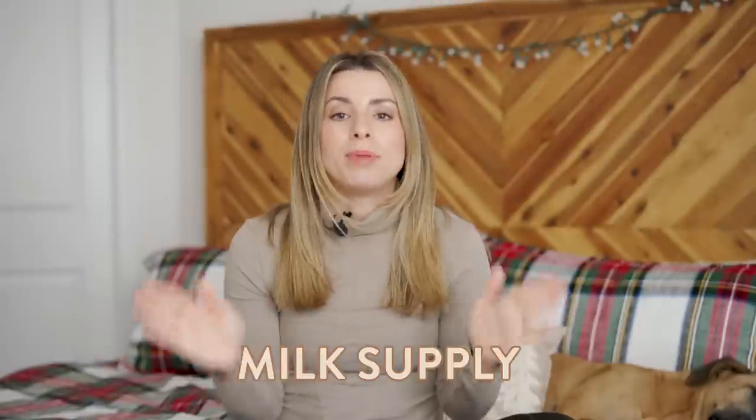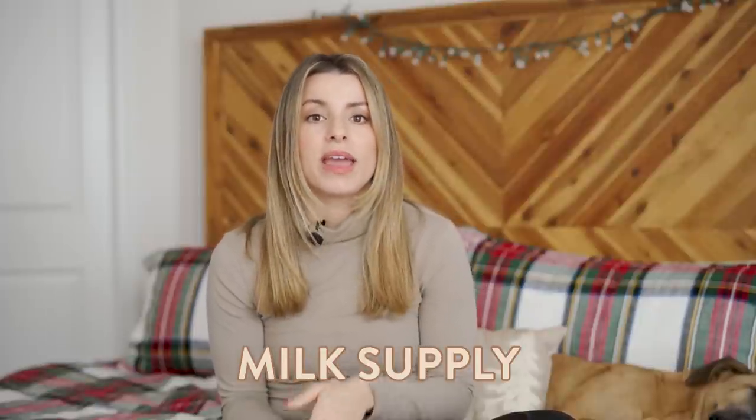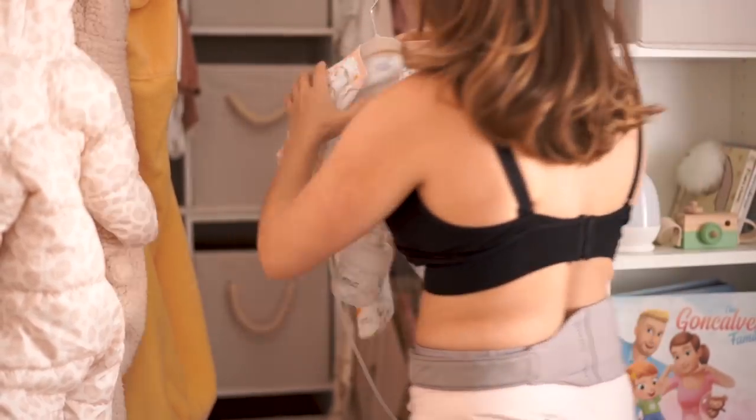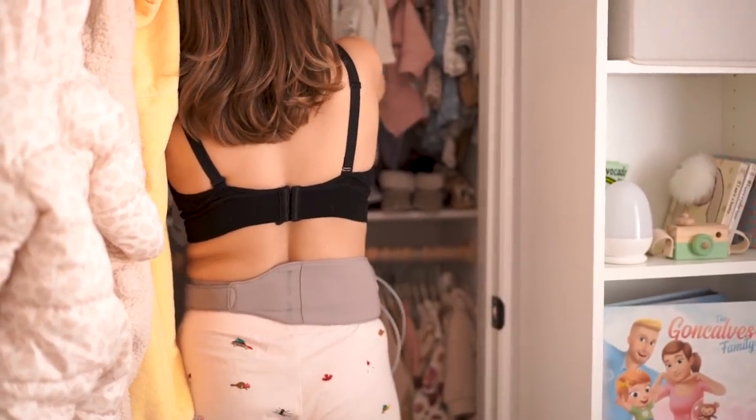Supply is another big issue when it comes to breastfeeding — you're always worrying about your supply. I remember sometimes being so stressed if I felt like it dipped. Power pumping is something you can do with a breast pump to help stimulate and increase your milk supply. I definitely was still breast pumping and using this method under a year old.